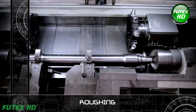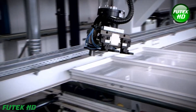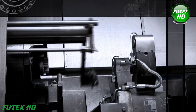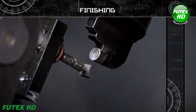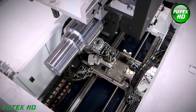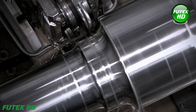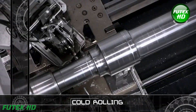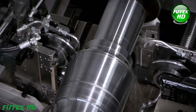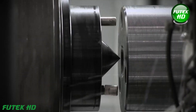In this stage, the material is roughly shaped using cutting tools, establishing the basic dimensions and removing excess material. Following roughing, the axle undergoes finishing, where more refined tools achieve the desired surface smoothness and precise dimensions. The axle is then subjected to cold rolling, enhancing its mechanical properties while further shaping it under controlled temperatures.